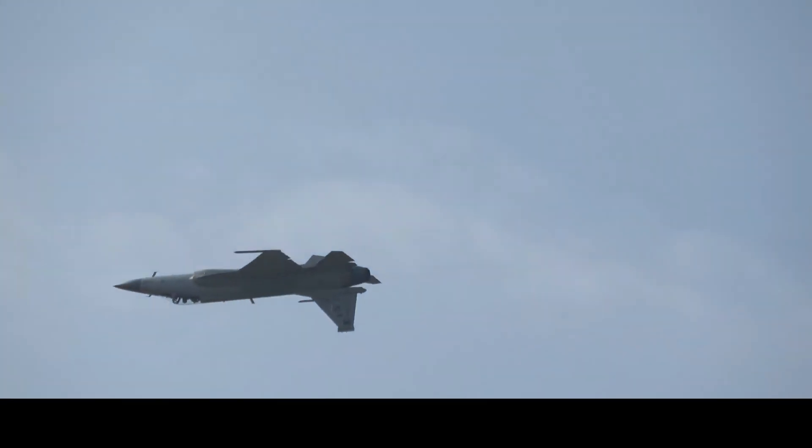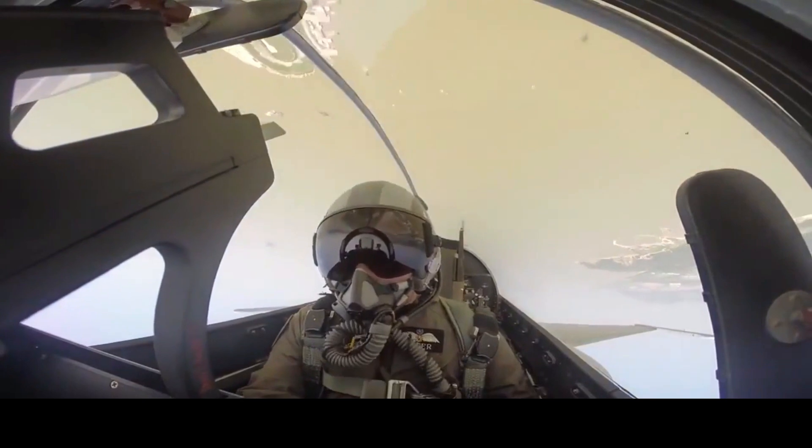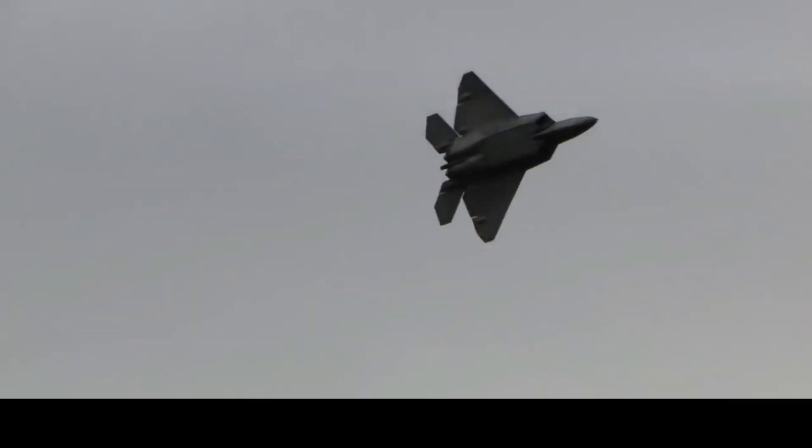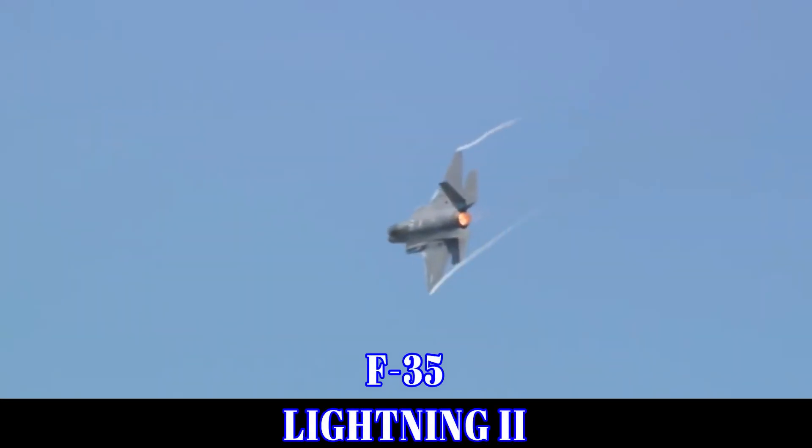Hello friends. Welcome to our channel Defense Command. In this video we will draw a comparison between the two stealth fighter jets: the F-22 Raptor and the F-35 Lightning II.